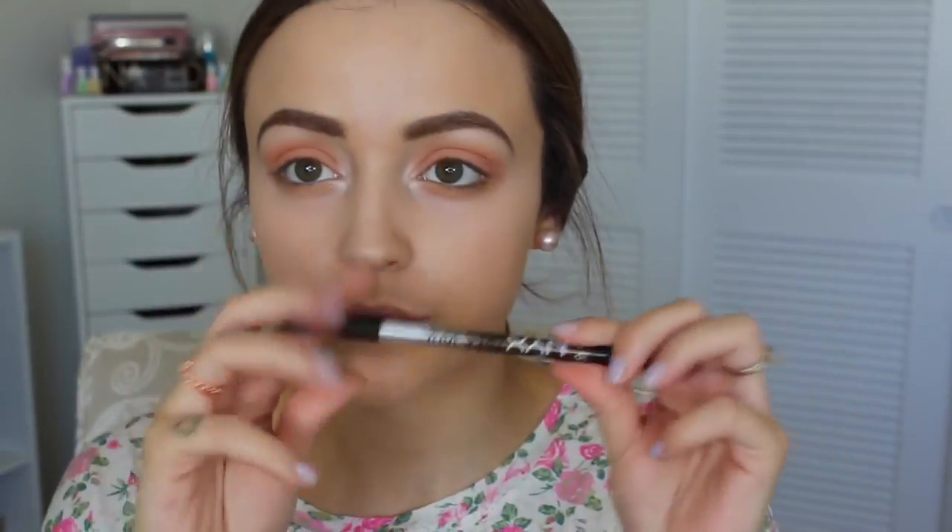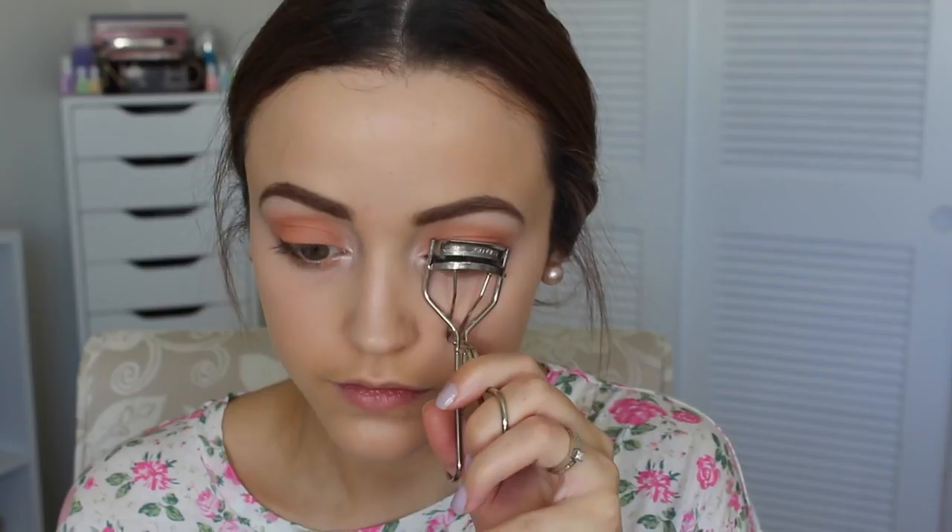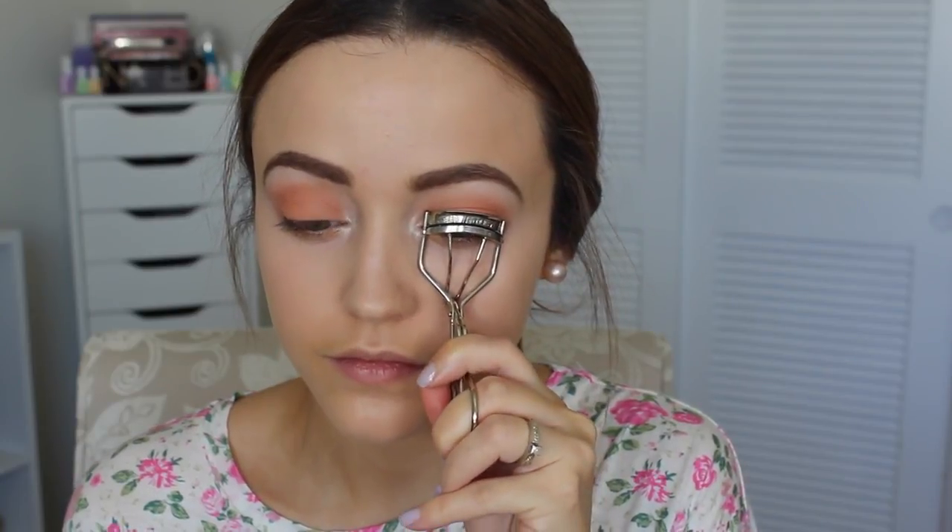Then I'm going to take my favorite brown eyeliner ever — this is the NYX Tres Jolie gel eyeliners. I'm sure you're sick of me using them so much, but they are my favorite. I'm only adding a little bit of brown just to the outer corners of my waterline. Then I'm curling my lashes and going to apply the Maybelline Colossal Volume Express Mascara, but you can apply whatever mascara you want.